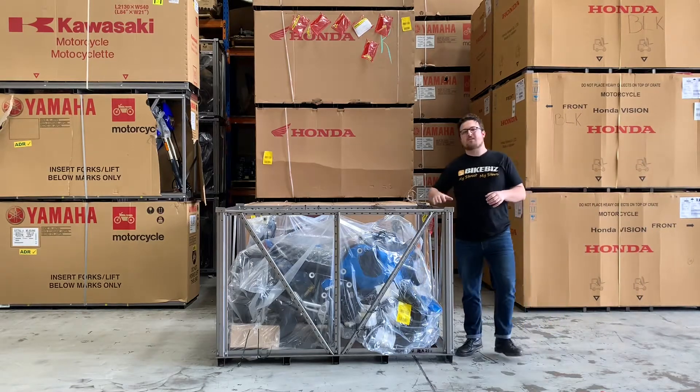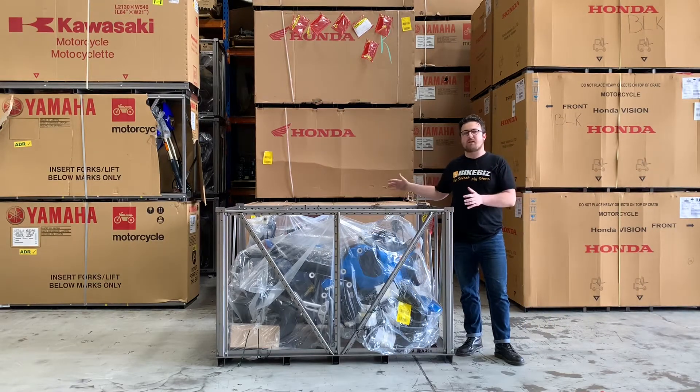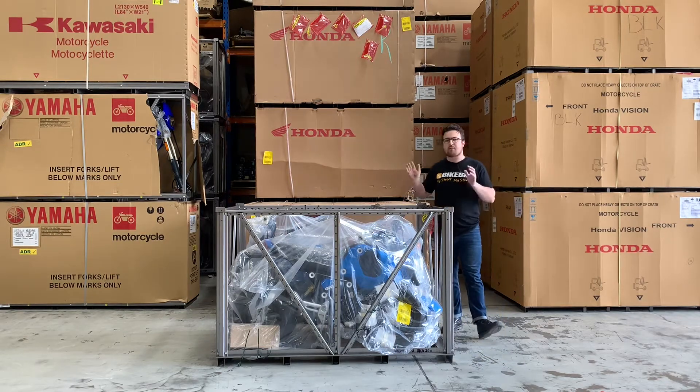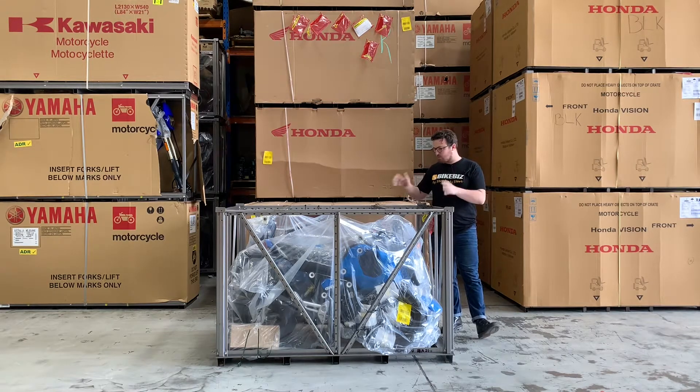G'day folks, Tom from Bike Biz Motorcycles here, and today we have the 2021 Honda Grom in a brand new color. This is the Candy Victory Blue. We are going to take these bikes out of this crate and have a closer look at this brand new color.